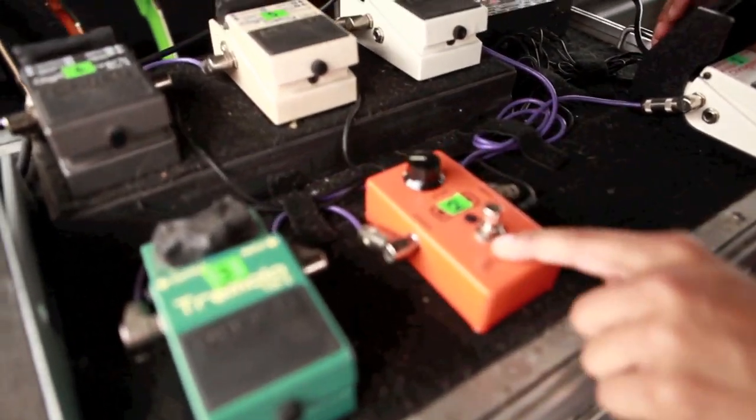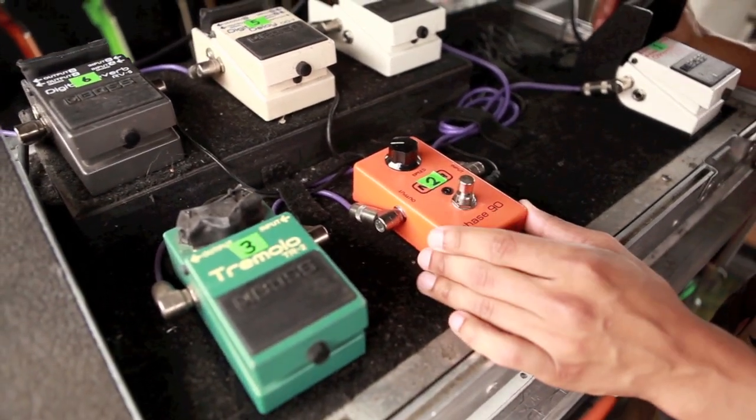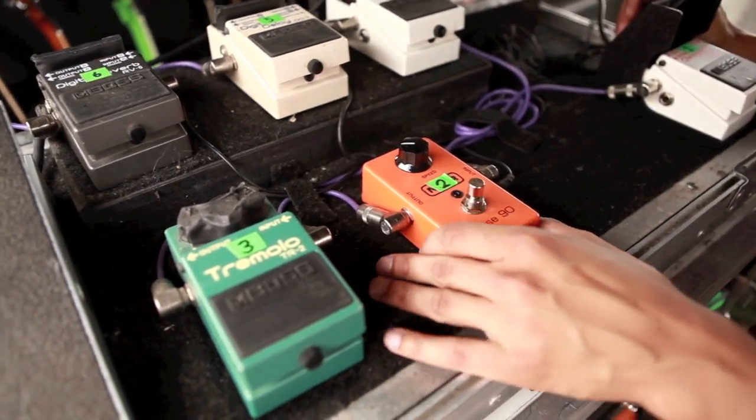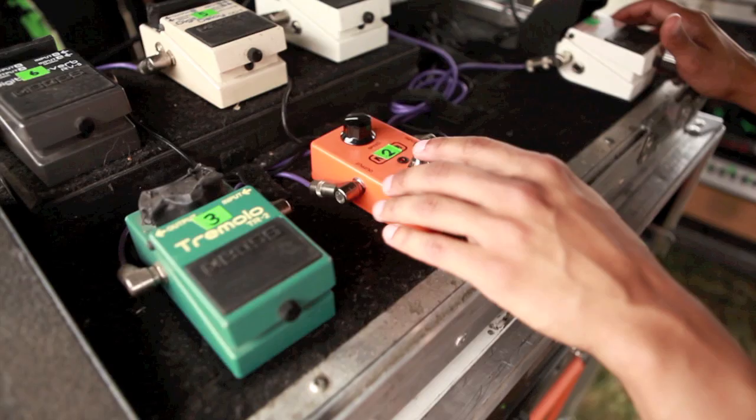We got a Phase 90. This is probably my favorite pedal in the world because you can use it on any song — it's like the Jimi Hendrix awesome pedal. I love it. Favorite pedal ever.